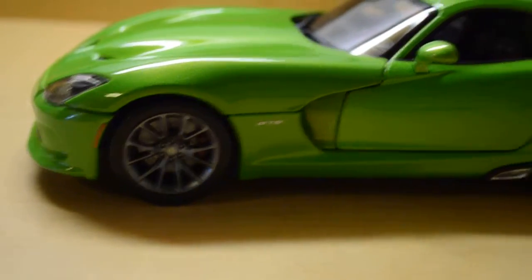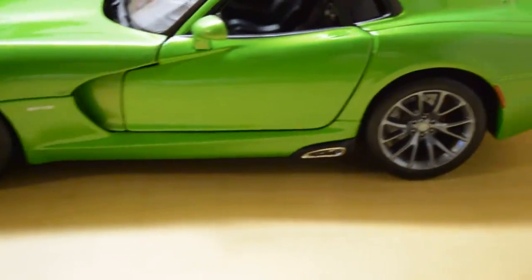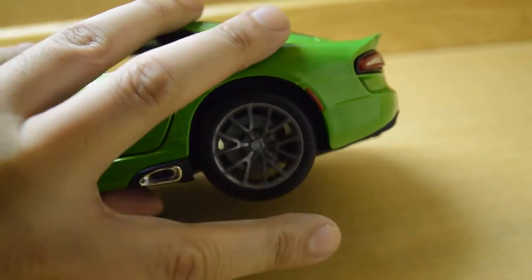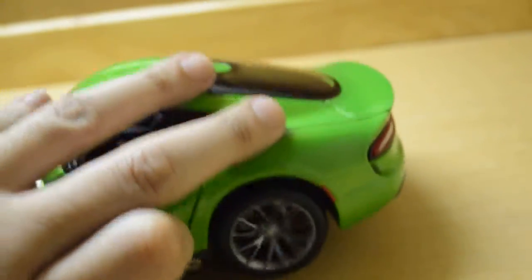Now let's talk about the wheels — front and rear. However, the rotors do not roll with the wheel. When you roll the car and spin the wheel, the rotor inside doesn't roll at all — it's fixed in one position.